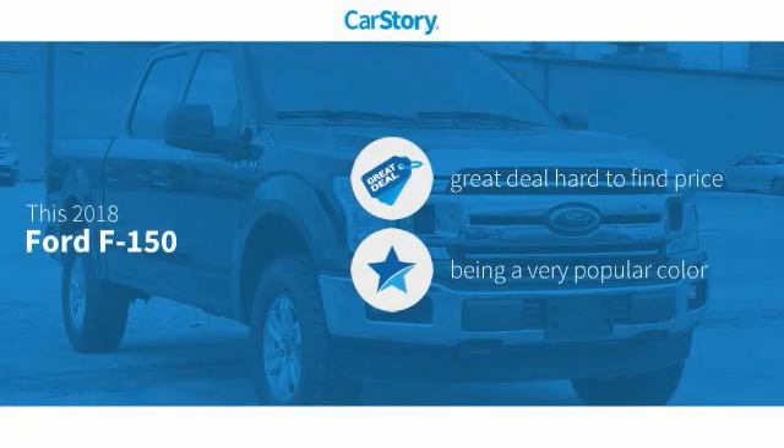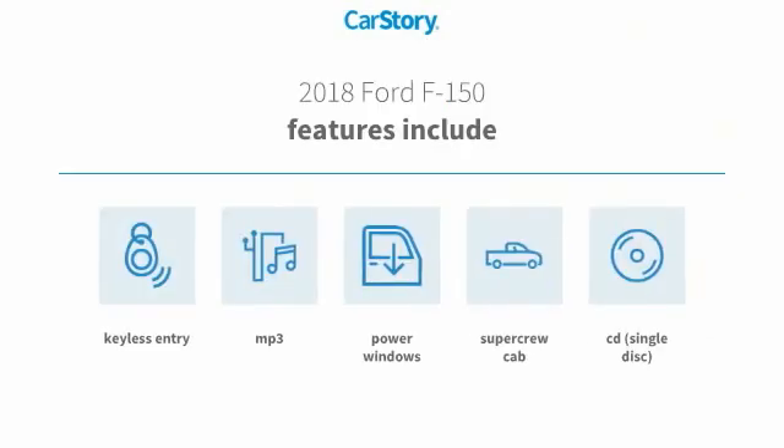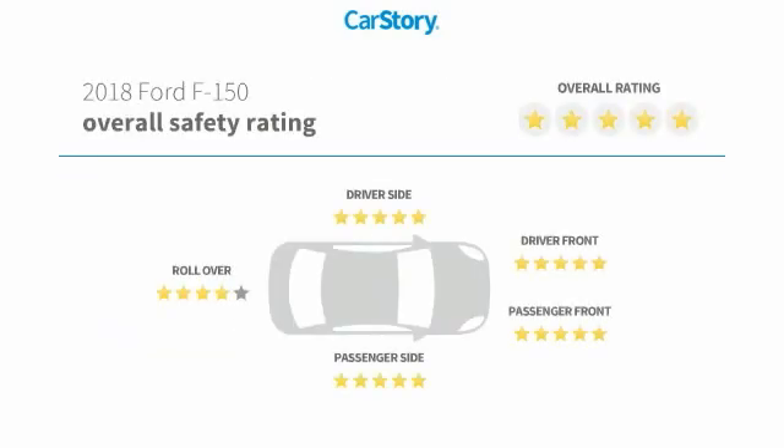Our story research indicates this vehicle as being a great deal that is hard to find at this price. Features also include keyless entry, CD player, power windows, MP3, and has been listed as an IIHS Top Safety Pick with these ratings.